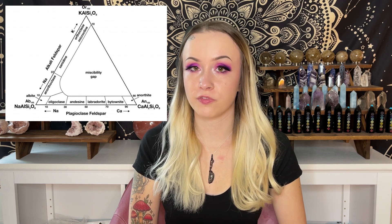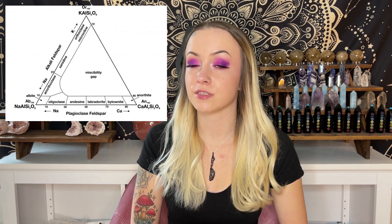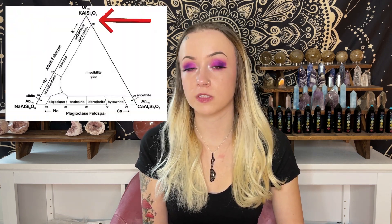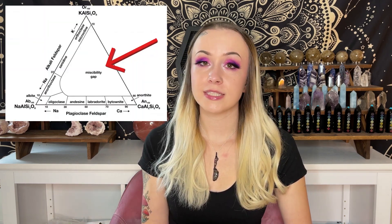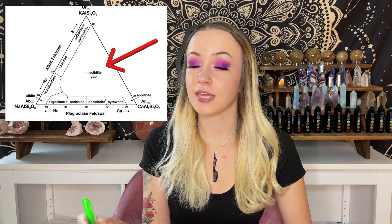Feldspars are classified into two different groups: plagioclase, which are sodium-rich, and alkali feldspars, which are potassium-rich. Feldspars fall on a spectrum depending on their chemical composition. Here is a ternary diagram that shows the classification of different feldspar minerals depending on their composition — I'll be using this chart to reference the different crystals we're talking about today. You can see the potassium-rich feldspars at the very top of the triangle, sodium-rich at the bottom left, and calcium-rich at the bottom right. The big empty spot to the right is a section where minerals with that specific combination of elements cannot exist stably, so you will not see feldspars with this composition.